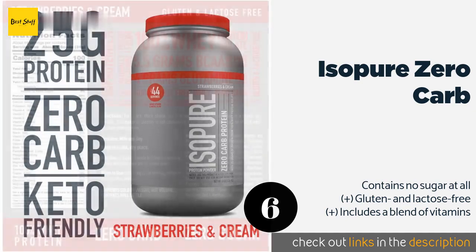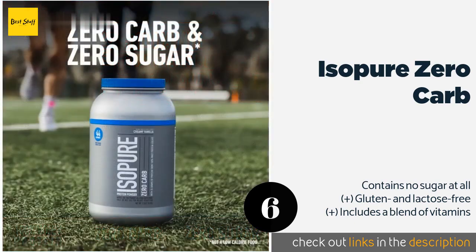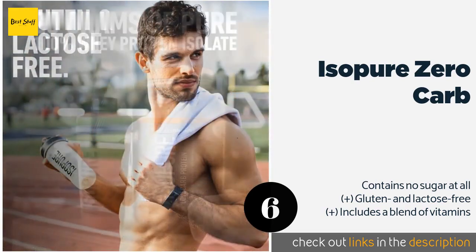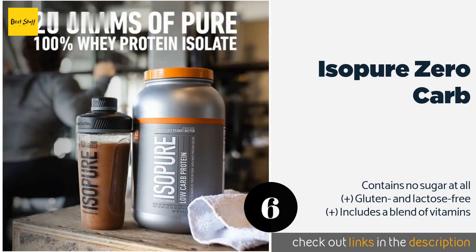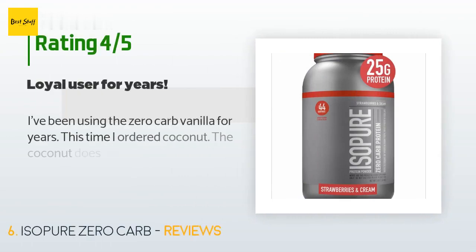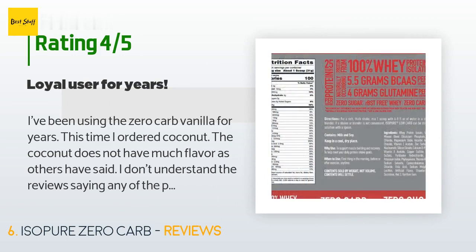Number six is Isopure Zero Carb. Isopure Zero Carb is a rather straightforward option that abstains from flashy marketing and lets its quality do the talking. It contains both naturally occurring and added glutamine, and thanks to its micro-filtration production it's very easy to mix in. The price is around $40. There are 10,694 customers who have reviewed this product and the average rating is 4.3 stars.